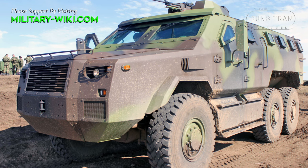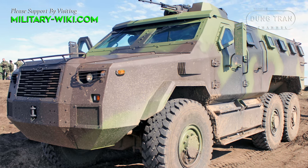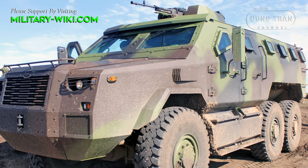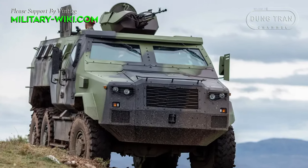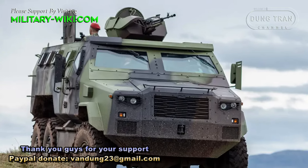In terms of dimensions, the Zastava M20 MRAP 6x6 has a length of 8.5 meters, a width of 2.5 meters, and a height of 2.6 meters. Additional equipment includes visualization systems, smoke launchers, and an SST-22000 winch.